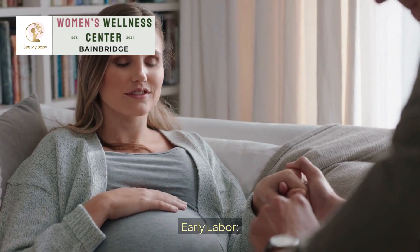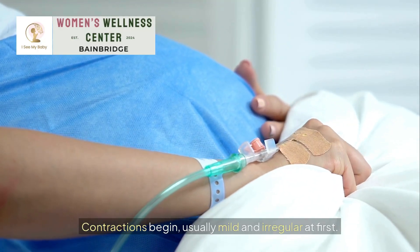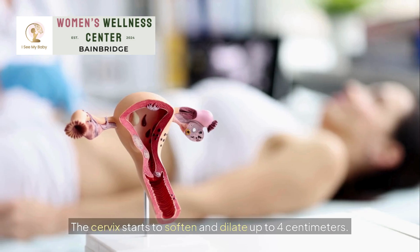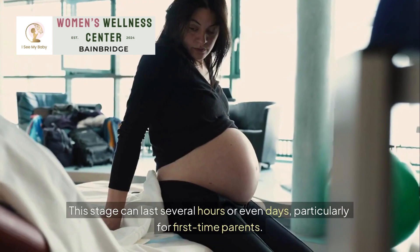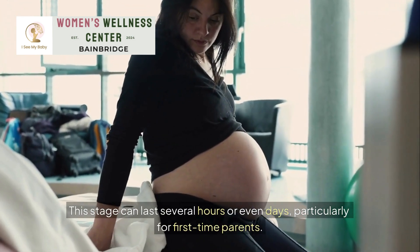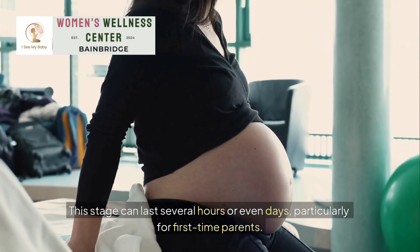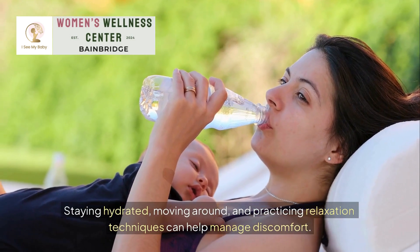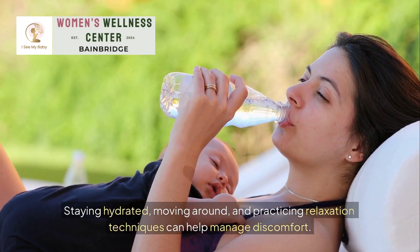Early labor: contractions begin, usually mild and irregular at first. The cervix starts to soften and dilate up to 4 centimeters. This stage can last several hours or even days, particularly for first-time parents. Staying hydrated, moving around, and practicing relaxation techniques can help manage discomfort.